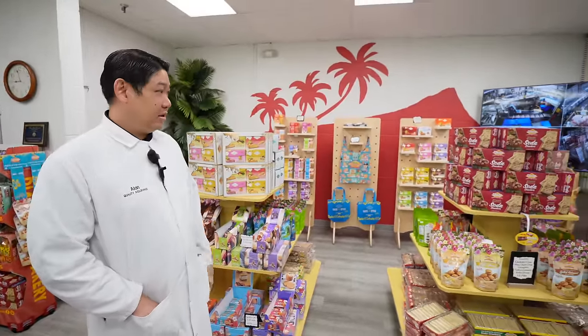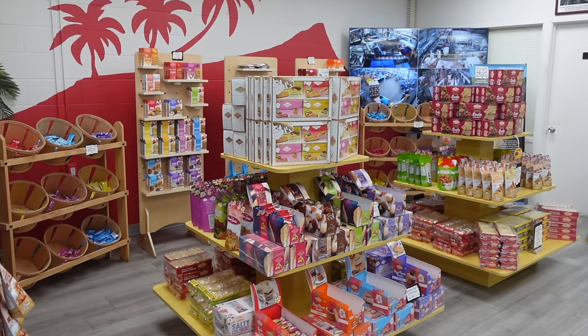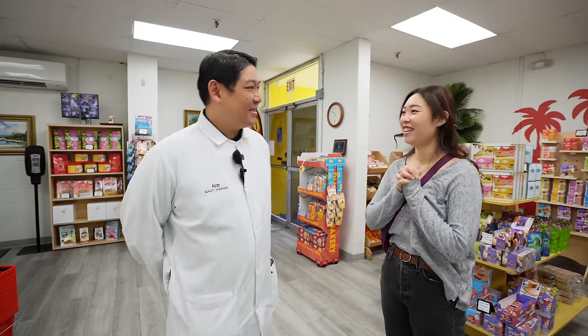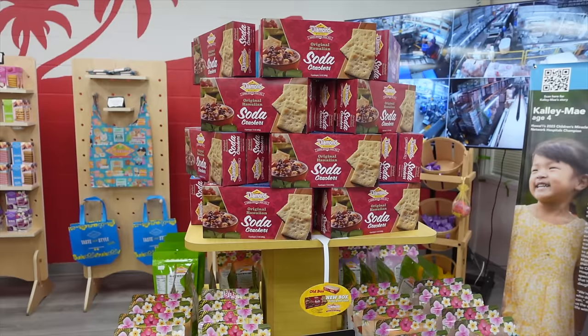Here we are in our factory retail outlet store, located at 756 Moowaa Street. We get to highlight all the items made here in production — some items not available in stores can only be found here. We're in all local grocery stores: Times, Don Quijote, Safeway, Foodland, Long's, Sam's Club, Costco, and Walmart statewide. We also have e-commerce at diamondbakery.com, shipping everything right out of the factory. The retail store is open from 10 to 2.